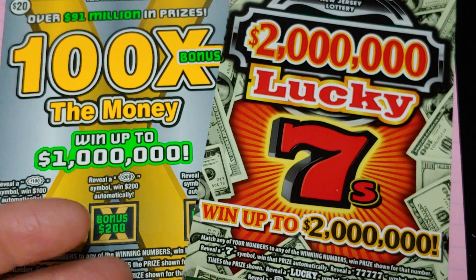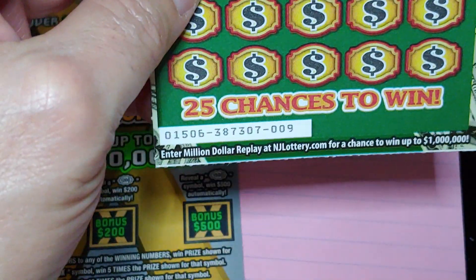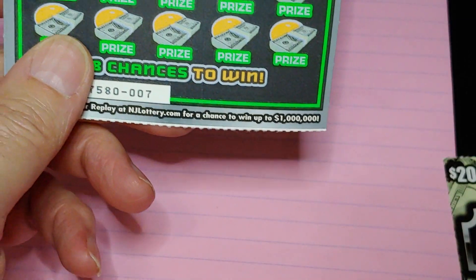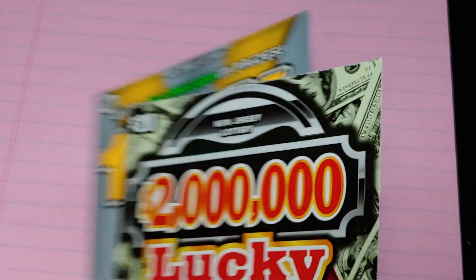On the $20 tickets, I have a $2 Million Lucky 7, ticket number nine, and a 100 Times the Money — lucky seven, double-oh-seven.